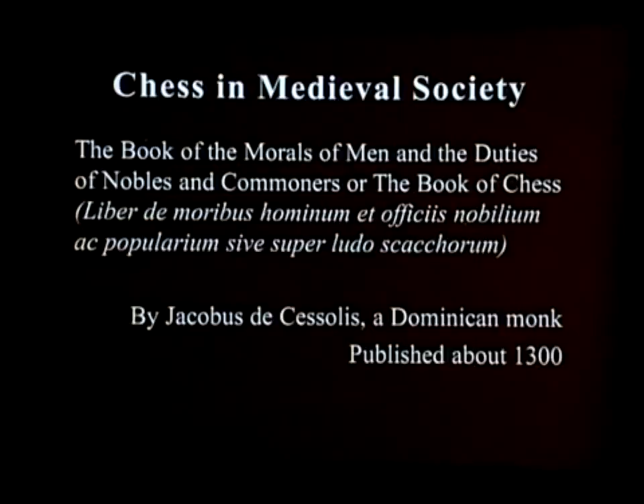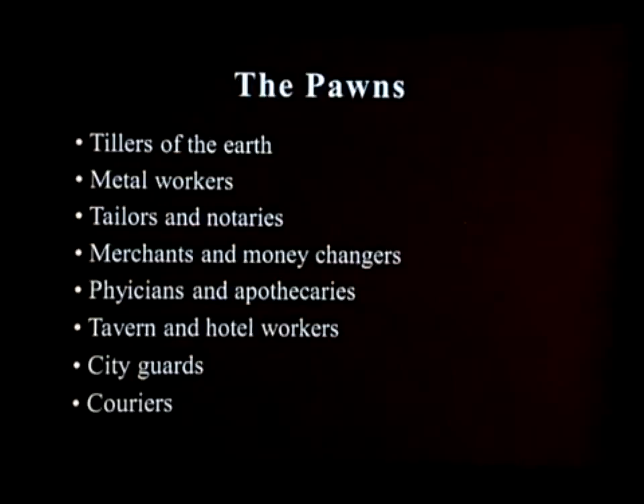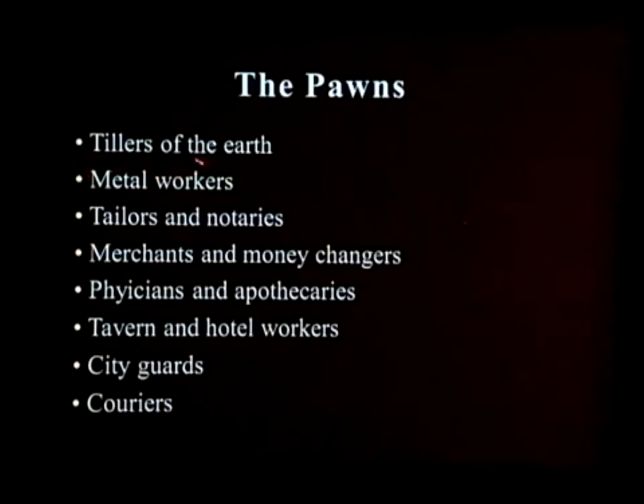Chess had become so central to the way people lived in Europe that he used it as a model. He actually distinguished the roles of the pawns, equating the hierarchy in chess with the hierarchy in society. For each of the pawns he came up with a descriptive for what type of person at the bottom of the social structure they represented. This chess set from early 18th century southern Germany actually builds on his ideas, using them as the basis for the figures.